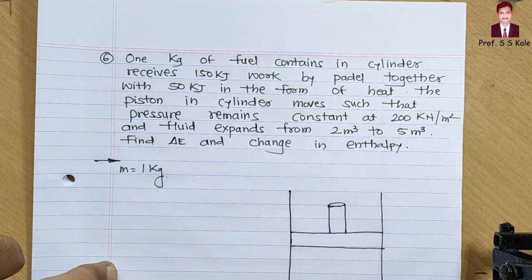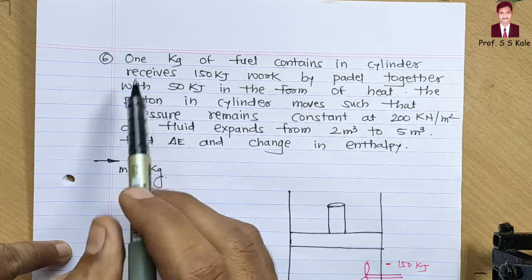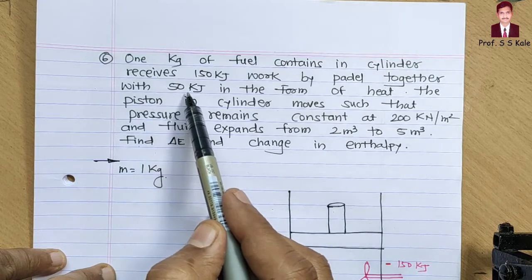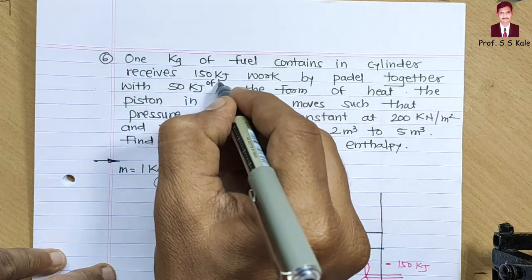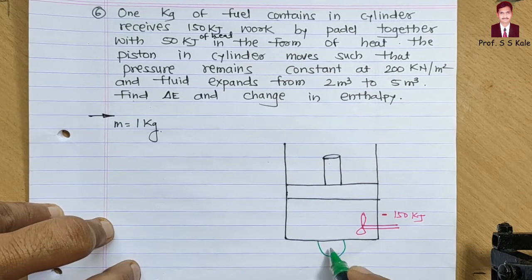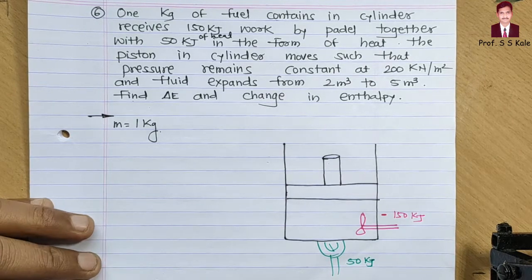In the piston-cylinder arrangement we have 1 kg of mass. The cylinder receives 150 kilojoule of work by pedal — I'm drawing the pedal here — so that is supplied work and will be negative. Together with this, 50 kilojoule of heat is also supplied, from the bottom side, so heat input is positive.